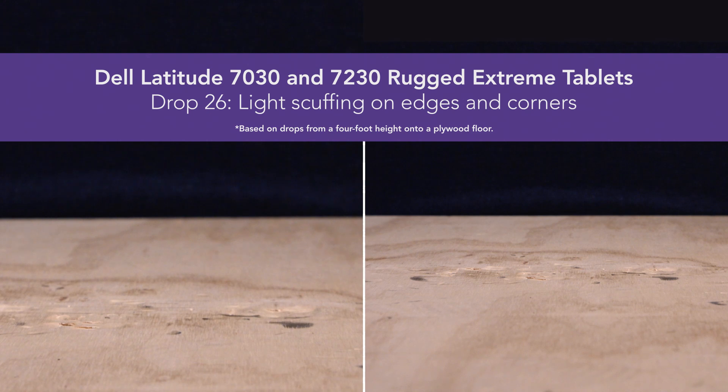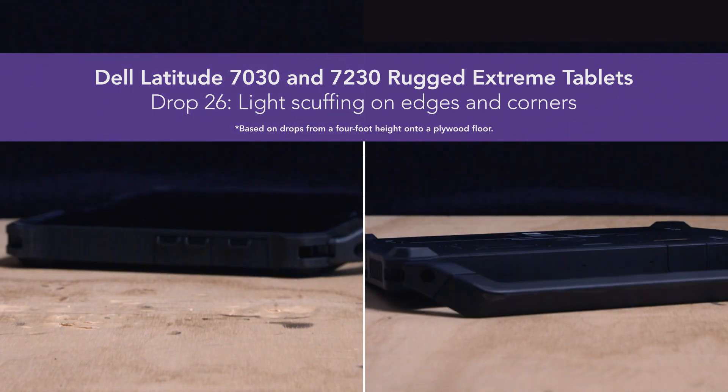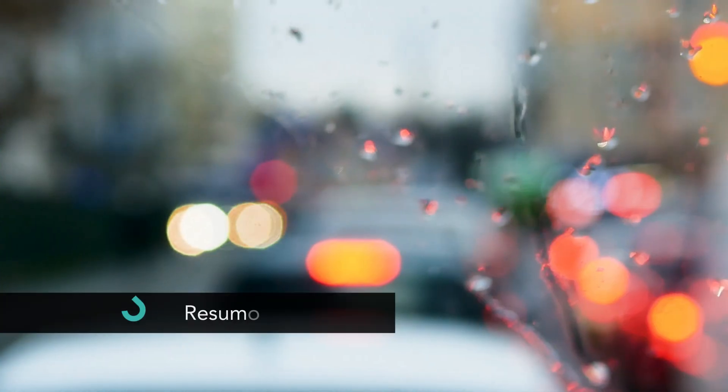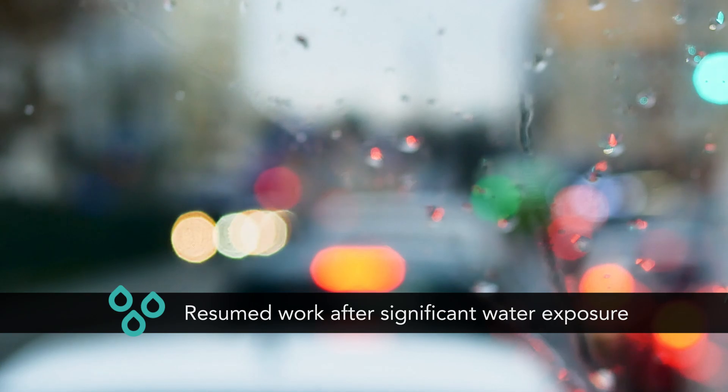By contrast, both Dell rugged extreme tablets never failed and were merely scuffed after 26 drops. In our rain exposure and beverage spill simulation, we placed each tablet under a shower for 10 minutes.